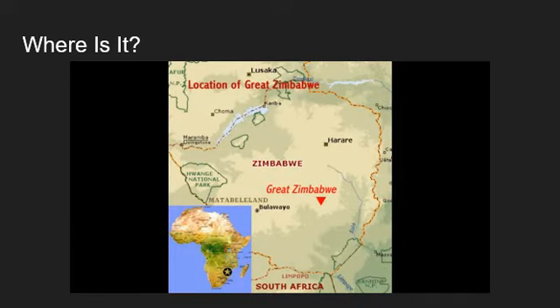Where is the Great Zimbabwe? According to my math, the southeastern Zimbabwe on the Zimbabwean Plateau is where the Great Zimbabwe is located. Sorry, that was kind of hard to understand.